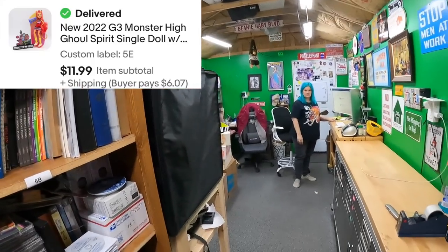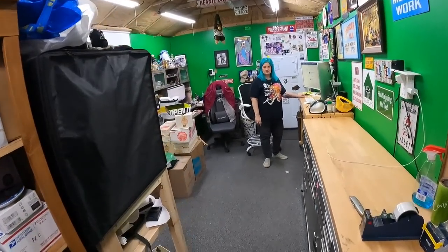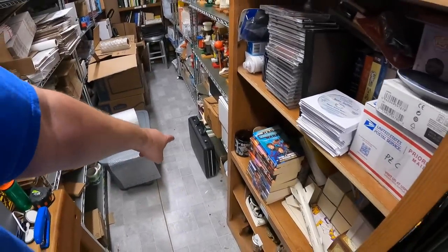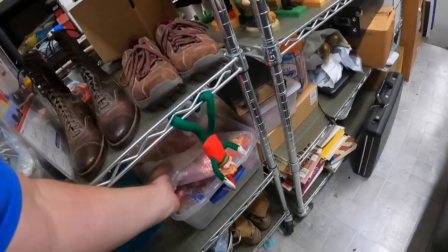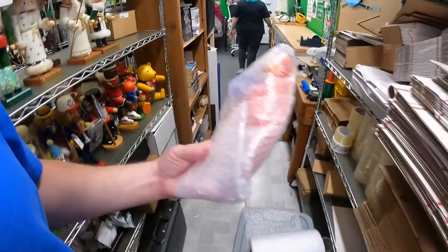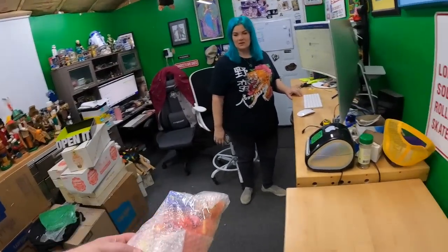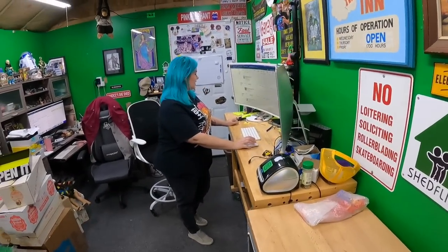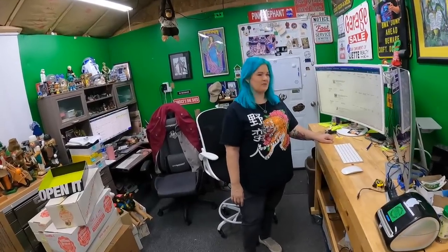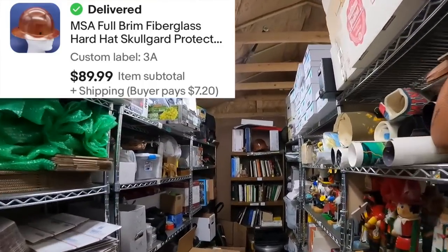The stuff from the estate sale that I listed — I talked about it yesterday — I forgot to list that briefcase. I'll do that today. Tora Lee is right here. I'm just starting to remember which is which and where they are, and then we'll almost be done with all of them. She sold for $12.